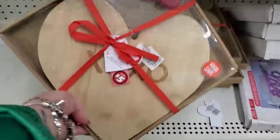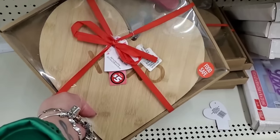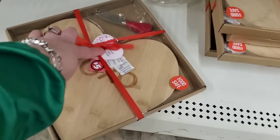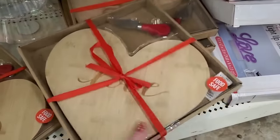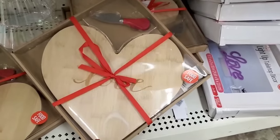Look at this — food safe bamboo cutting board / charcuterie board, super cute for $5. This one says XOXO and then there's a 'Classic Love' design. Really lovely — what a beautiful little gift where even the food will be made with love!